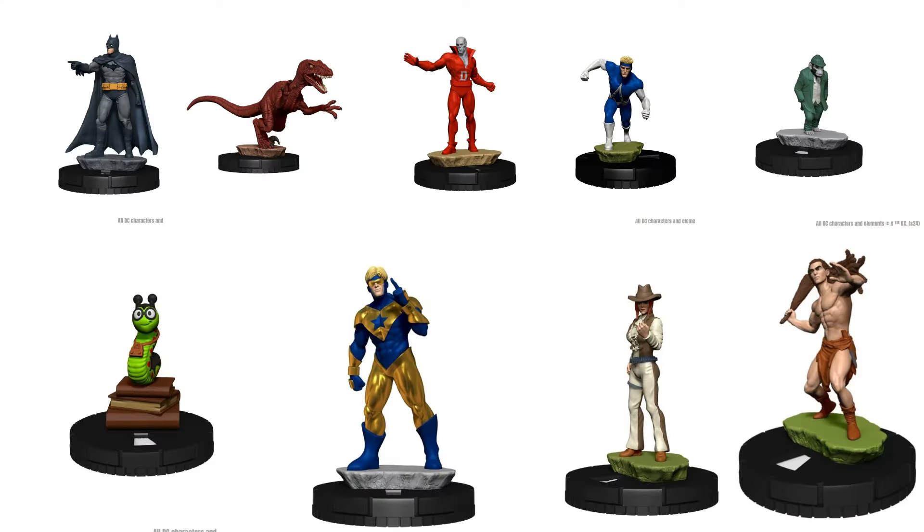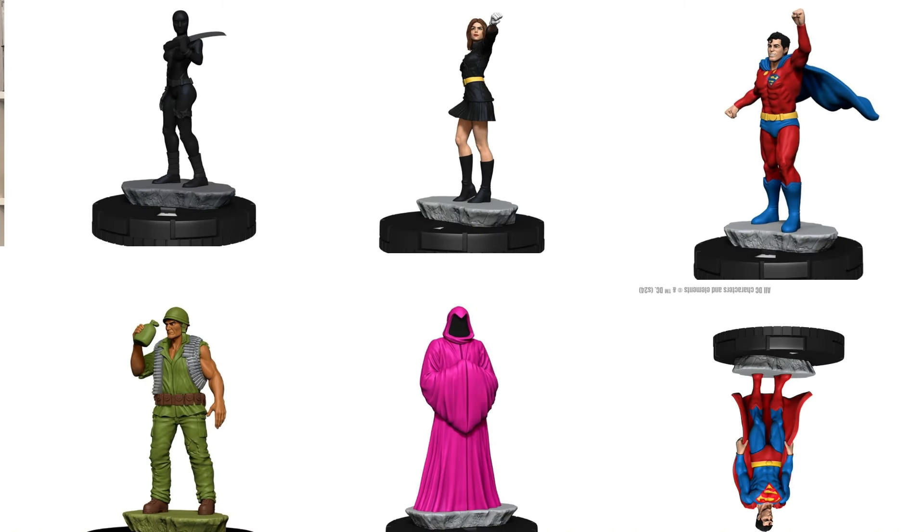Continuing right along with our DC news, we got the page updated for the Masters of Time set. At the bottom of the page is all the really cool stuff. We see 15 sculpts, which would be the first 15 characters in the set, so this is going to be our common rarity. We saw all sorts of cool figures — a velociraptor, Mr. Mind on a stack of books, as well as Booster Gold, Dead Man, Animal Man, and some really cool Wild West characters. And of course, we have Batman pointing at us to make sure we're not getting up to any no good.